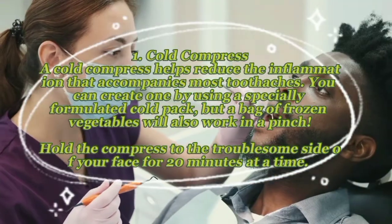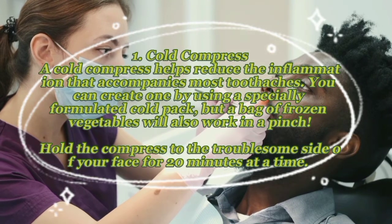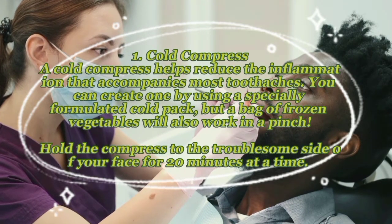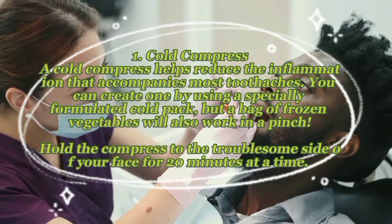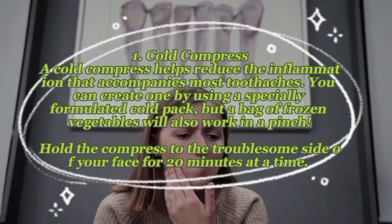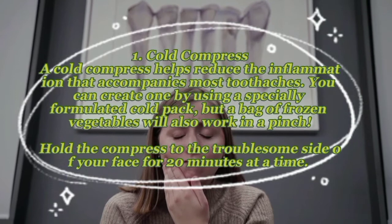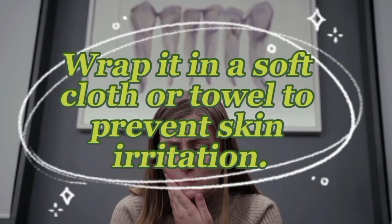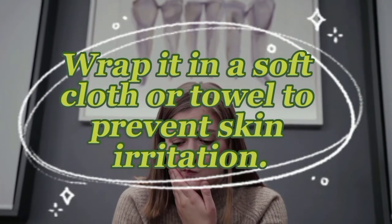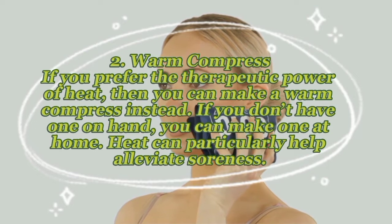Remedy one — cold compress: a cold compress helps reduce the inflammation that accompanies most toothaches. You can create one using a specially formulated cold pack, but a bag of frozen vegetables will also work in a pinch. Hold the compress to the troublesome side of your face for 20 minutes at a time, wrapped in a soft cloth or towel to prevent skin irritation.